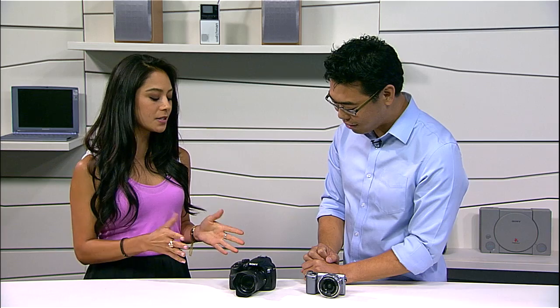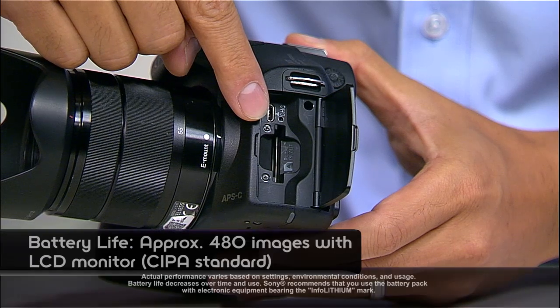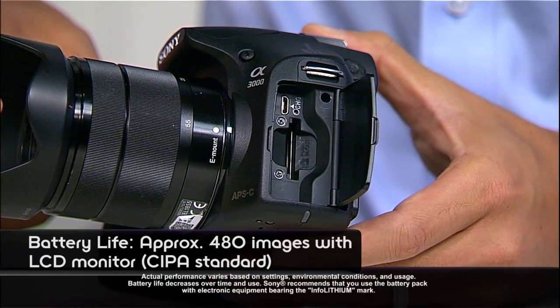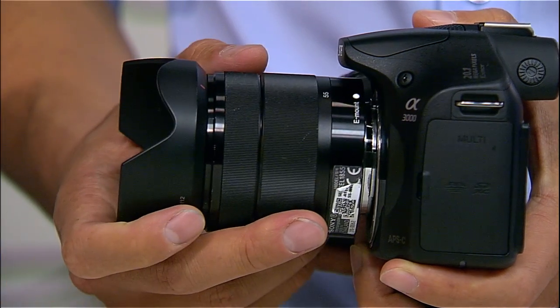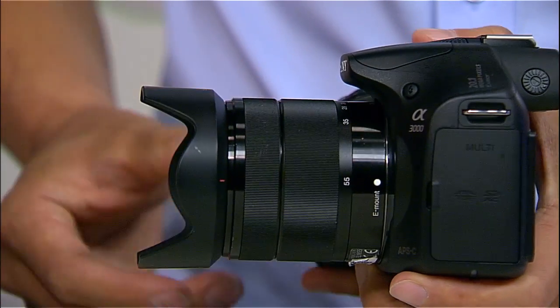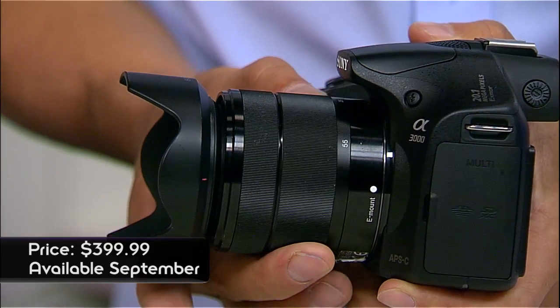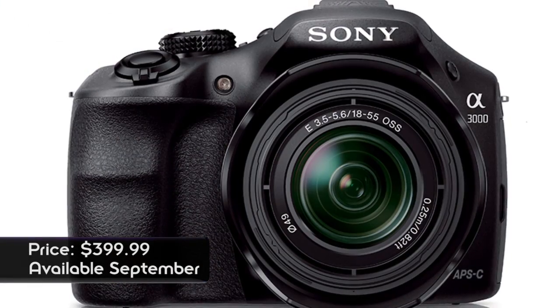Can you shoot RAW? Yes, you can do that with this camera. Now tell us about ports — and it looks like it's recording to an SD card. Yes, SD card and a memory stick. What's the price point? It's $399, and that comes with the kit lens — so $399 gets you the camera body and a really nice lens, everything you see here. It'll be available at the beginning of September.